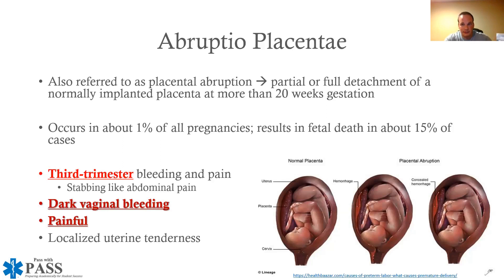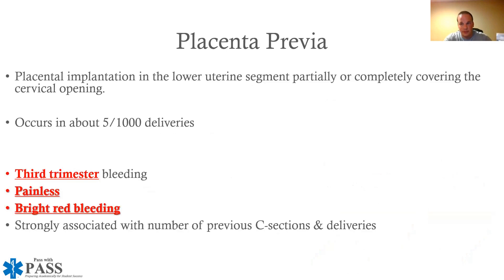I say that so many times because as we shift to placenta previa, it is the opposite. Placenta previa is also third trimester bleeding, but it is painless and it is bright red bleeding. So if you get a test question with a pregnant patient having vaginal bleeding that is bright red or she's not experiencing any pain, that's placenta previa. If you have a 38-week gestation patient with significant abdominal pain and dark red bleeding, it's abruptio placenta.